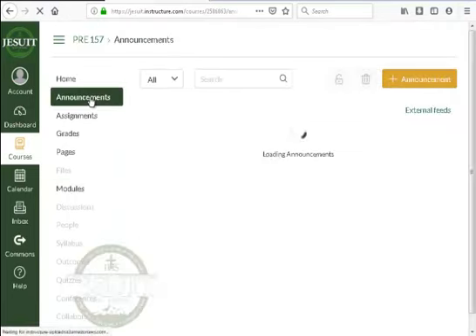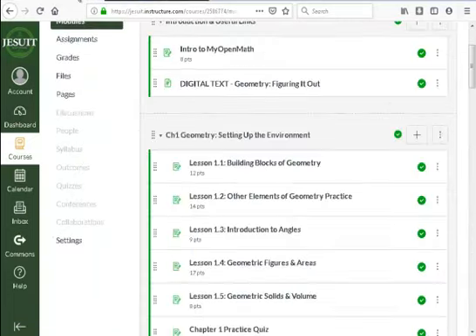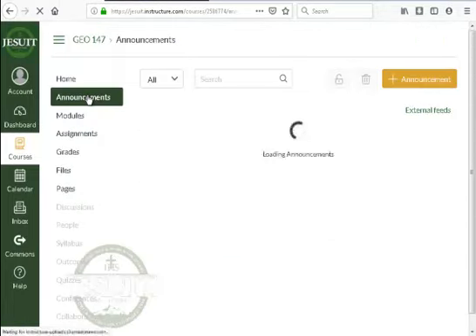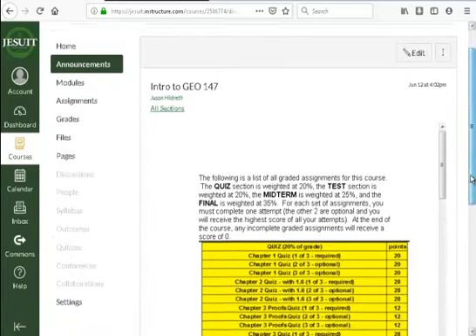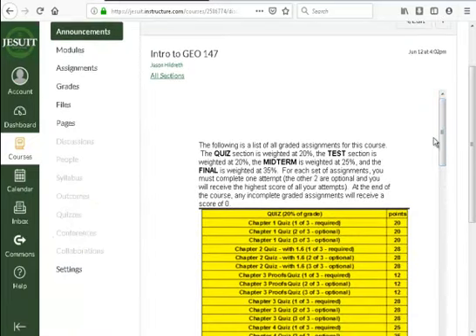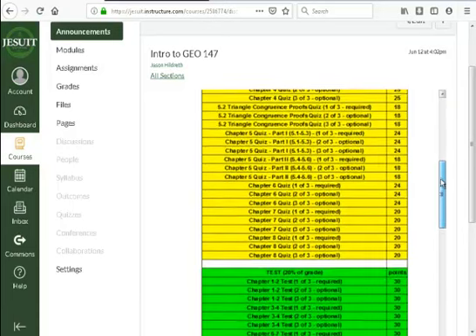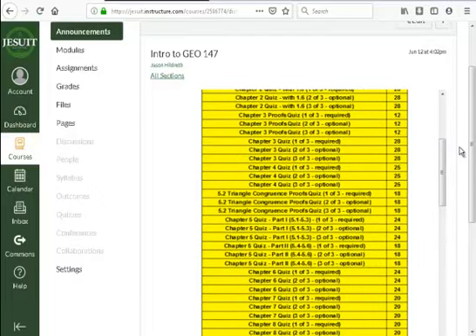If you go to the announcements in both courses, you should see the email I sent. Take a quick look and find the intro. You'll see a breakdown of what the course involves — quizzes 20%, test 20%, midterm 25%, final 35% — and a list of all graded assignments. If you want to take a physical checklist of it, you can.